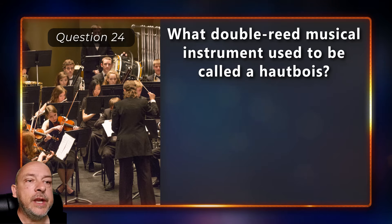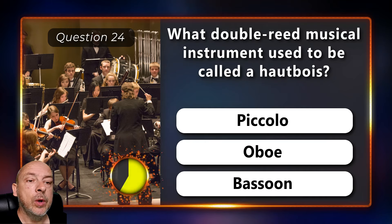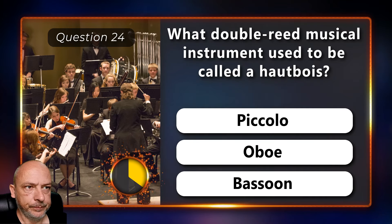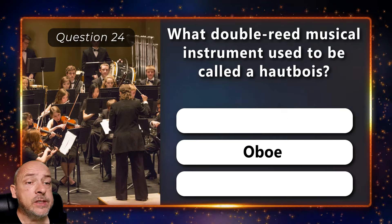What double-reed musical instrument used to be called a hoboy — a piccolo, oboe, or bassoon? The answer is an oboe.